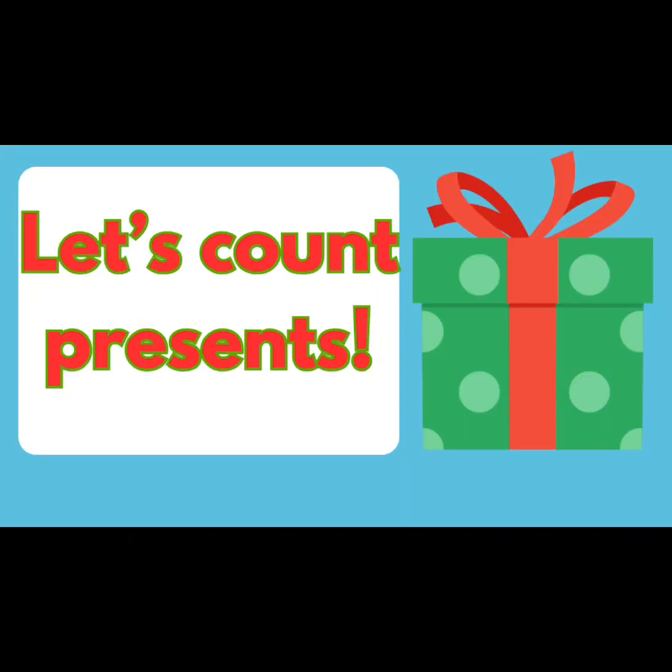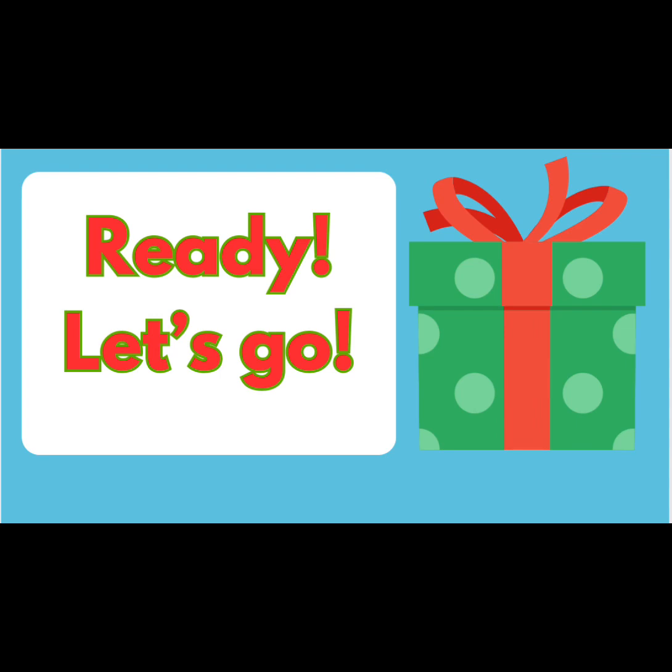Let's count presents. Ready, let's go. One. Two. Three. Four. Five. Great job!